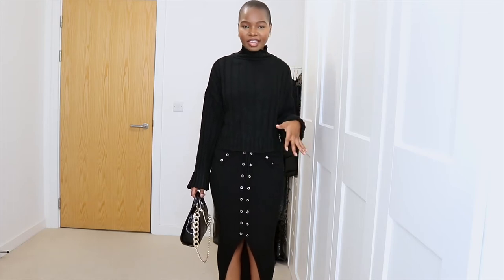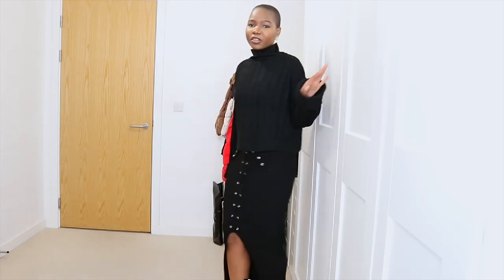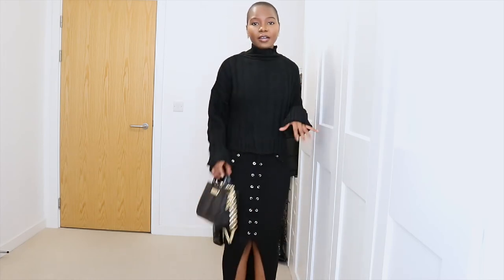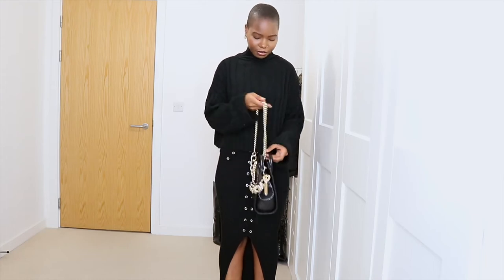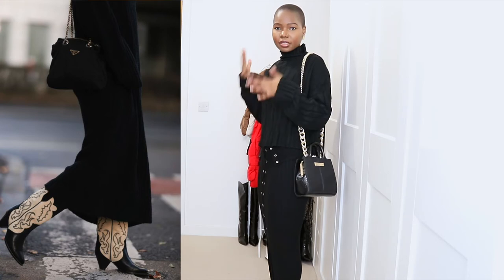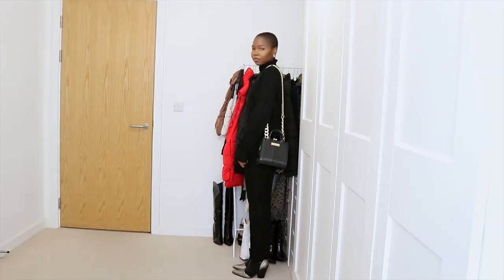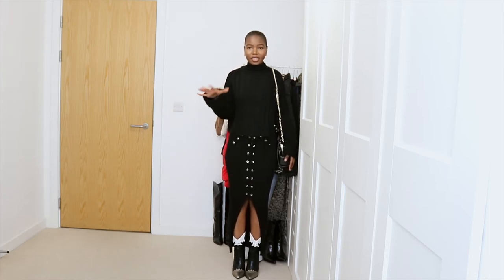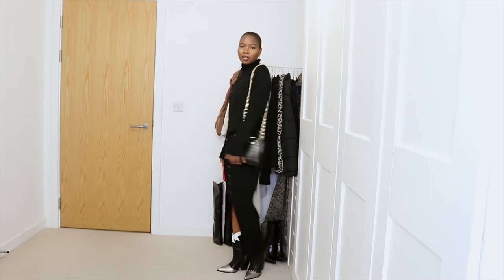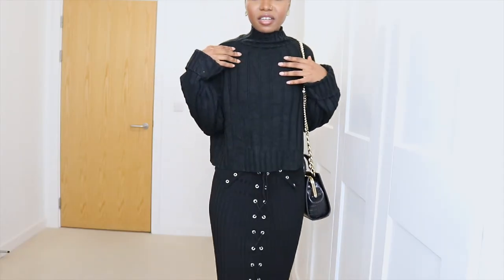For the second look, it's the jumper and knitted midi skirt look. I've got this black jumper and then the skirt, which has a bit more detail — I think it's more fun. I'm wearing it with these boots, the three-tone ones. And she's got a black bag as well, so I've got my little black bag here. I'm going to move back so you guys can see the full look. And this is the look. I love, love, love this look. It's a favourite.